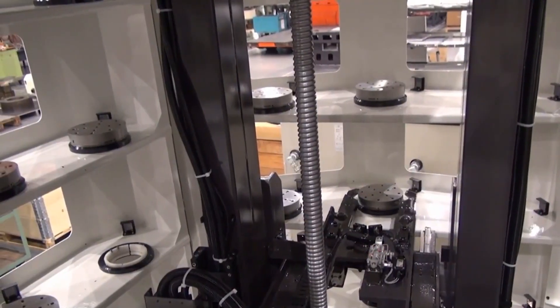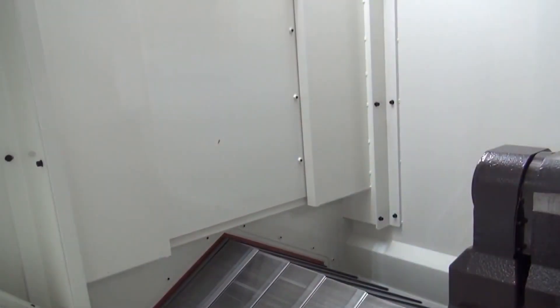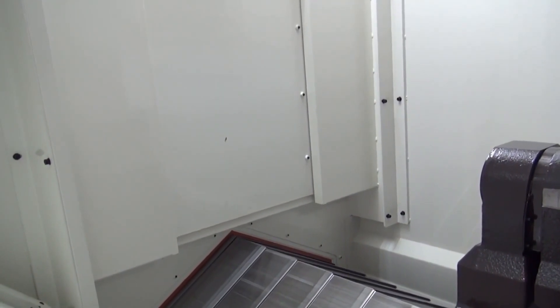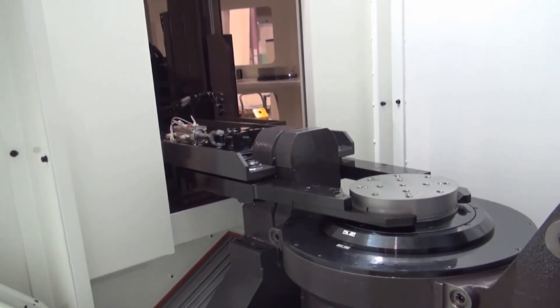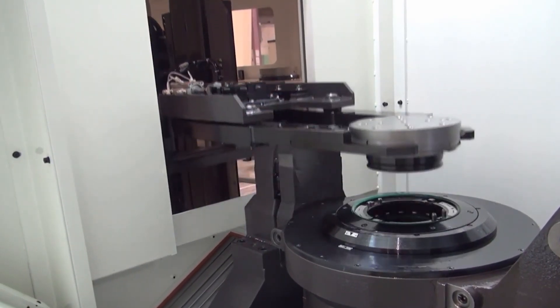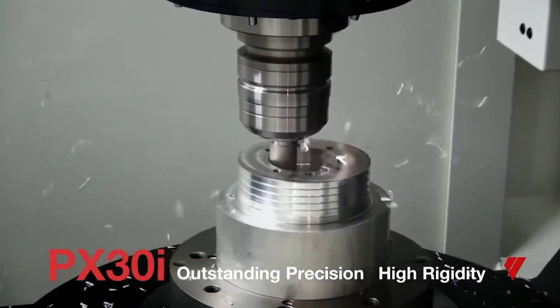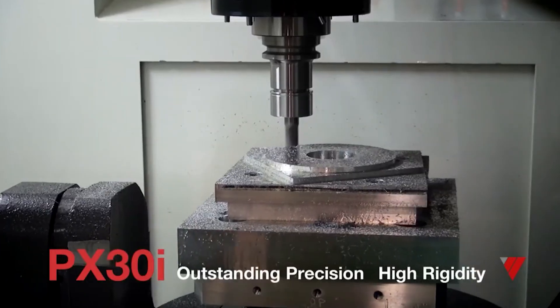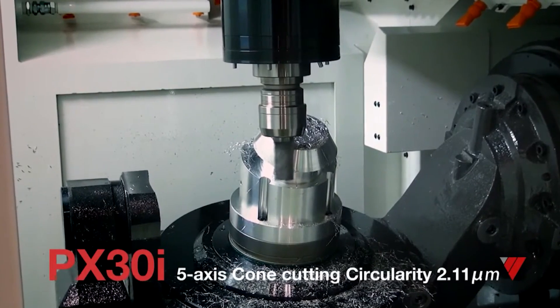The ability to make parts without someone standing in front of the machine tool is critically important, because we're not getting more people coming into the manufacturing workforce — we're getting less. Having the opportunity to have the machine staffed during one shift, load it up, and run one or multiple shifts without being attended is huge for profitability. Every shop owner should be paying attention to the ability to get free productivity off your machine during off-shifts. It's a huge part of justifying one of these machines over a much shorter time frame, and that's if you can even find manpower for three shifts — it's impossible for a lot of businesses.